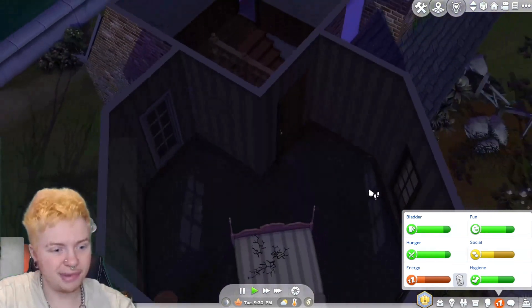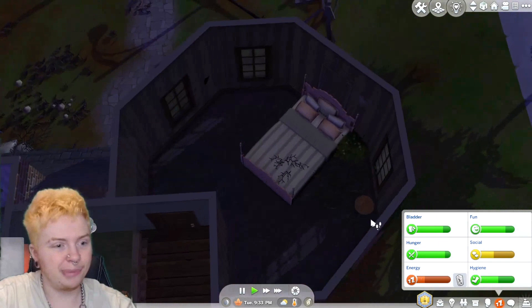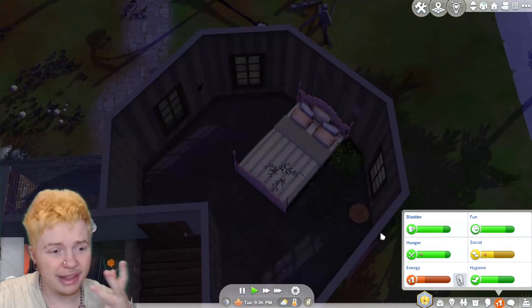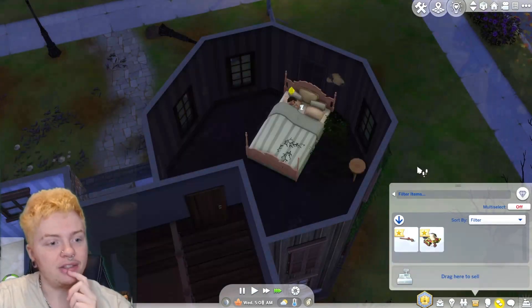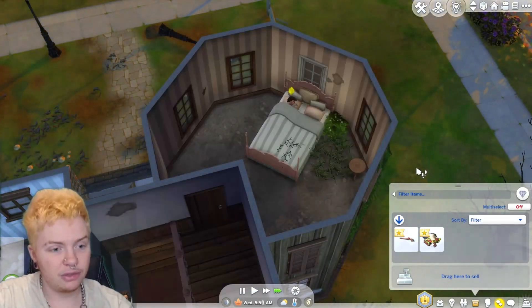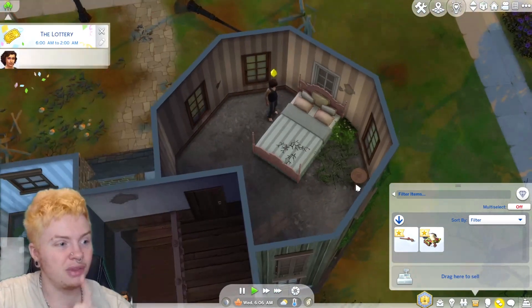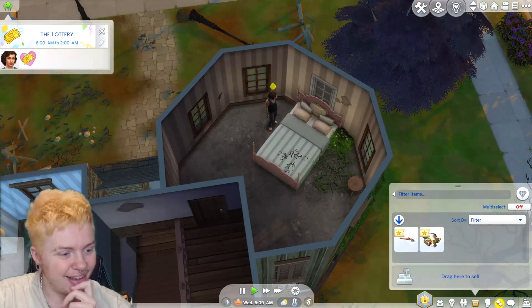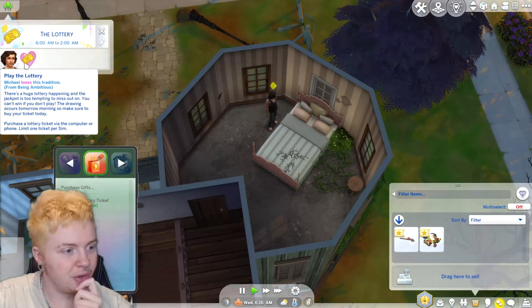The sink is all clean now. Let's go upstairs to bed because he is exhausted. To be fair he's had a very long day — buying things, fixing windows, filling a hole in the wall. My main goal is to get another thousand simoleons so we can fill in that last hole. Oh, the lottery is on tonight! Should I buy a lottery ticket? I don't know how much they are. Apparently you can buy them via computer or phone.